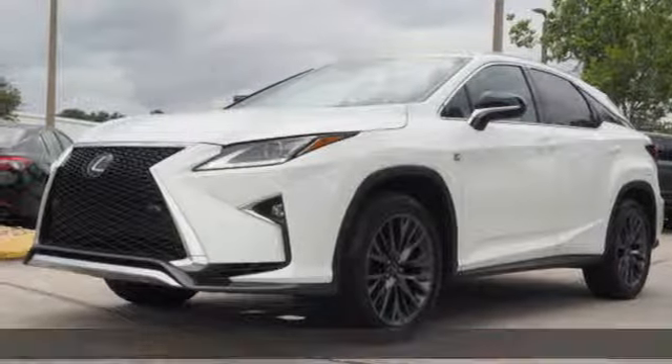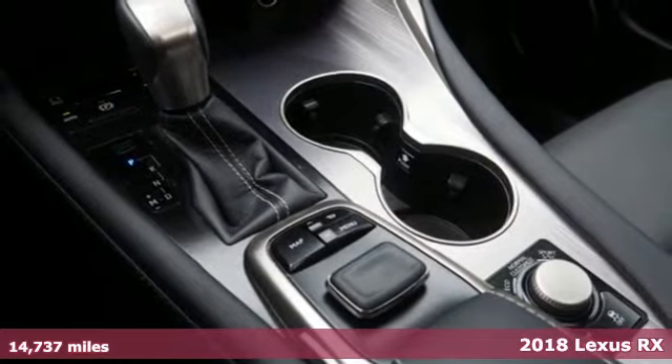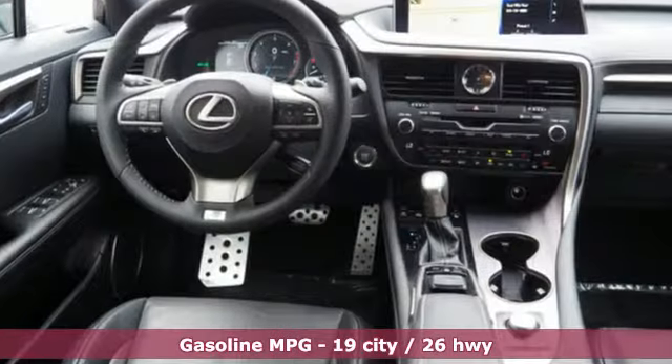It's a 2018 Lexus RX. This RX is a luxury without apology. Sink into the driver's seat and experience its intense elegance. It comes with the features you need and better yet want.